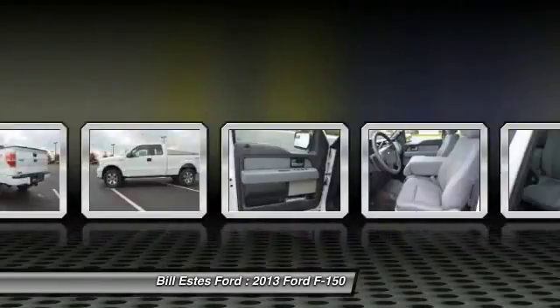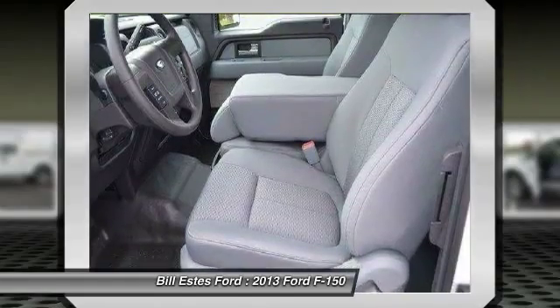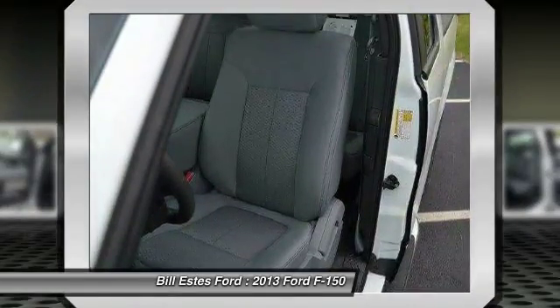Cruise control, four-wheel disc brakes, aluminum wheels, keyless entry. Your new ride is just a phone call away.